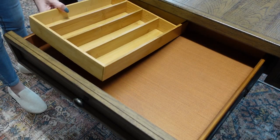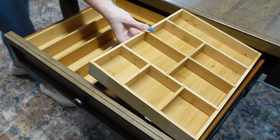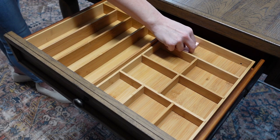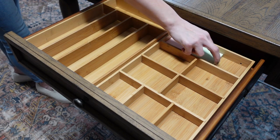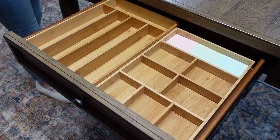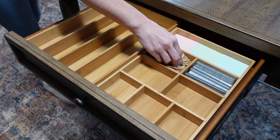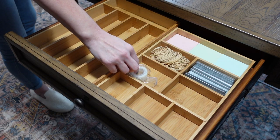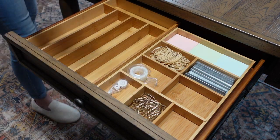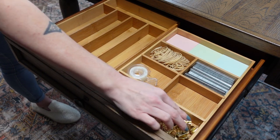Now that the top of the desk is organized it's time to work on the drawers. There are a lot of different types of desk organizers on the market, but I found that kitchen drawer organizers work just as well and they're usually half the price. It's important to only put things in there that you'll need frequently. My desk has three drawers and I really don't need to keep half the things I'm putting in here, but I have the drawer space so I'm able to. If you don't have a lot of space, things like rubber bands, extra staples, and backstock items can be stored somewhere else.